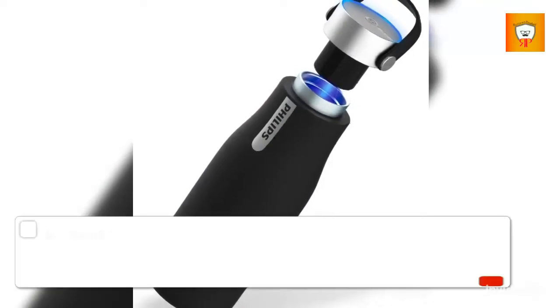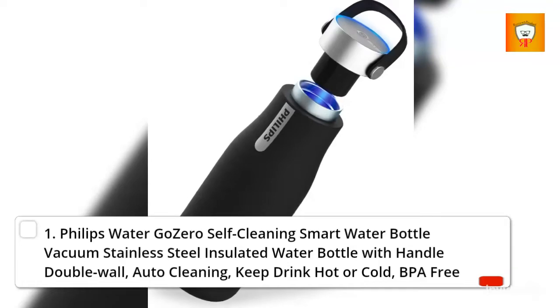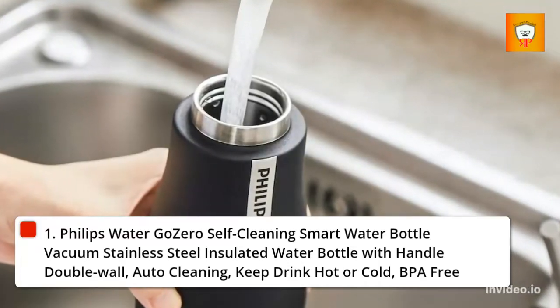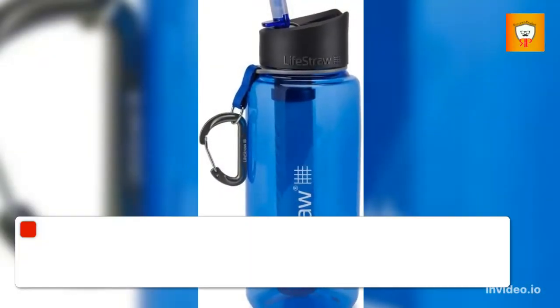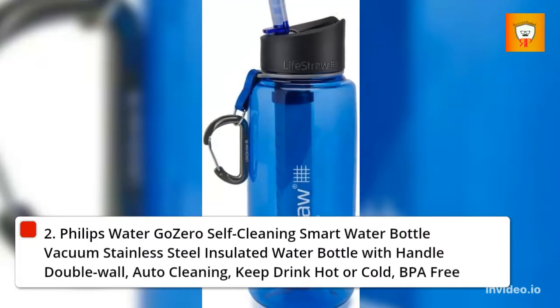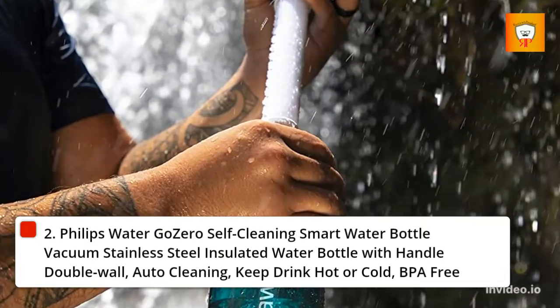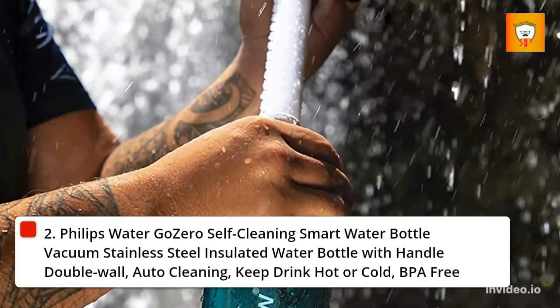1 and 2. Philips Water Go Zero Self-Cleaning Smart Water Bottle — Vacuum Stainless Steel Insulated Water Bottle with Handle, Double Wall, Auto Cleaning, keeps drinks hot or cold, BPA-Free.